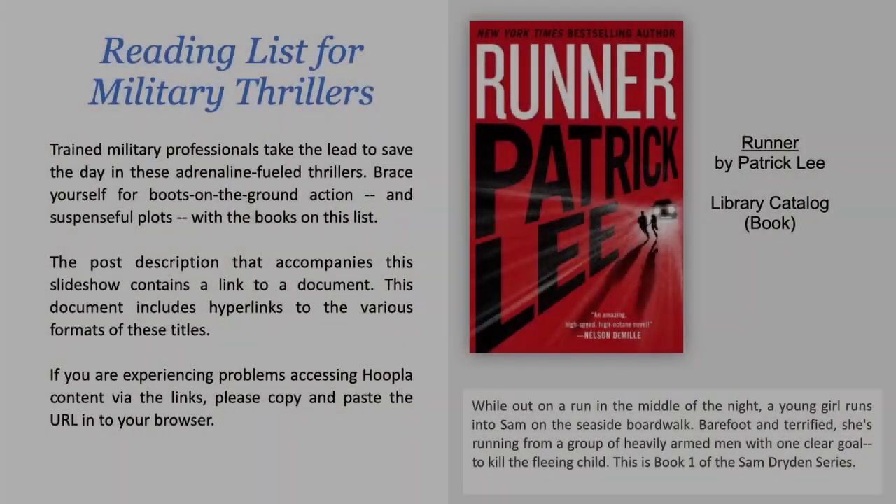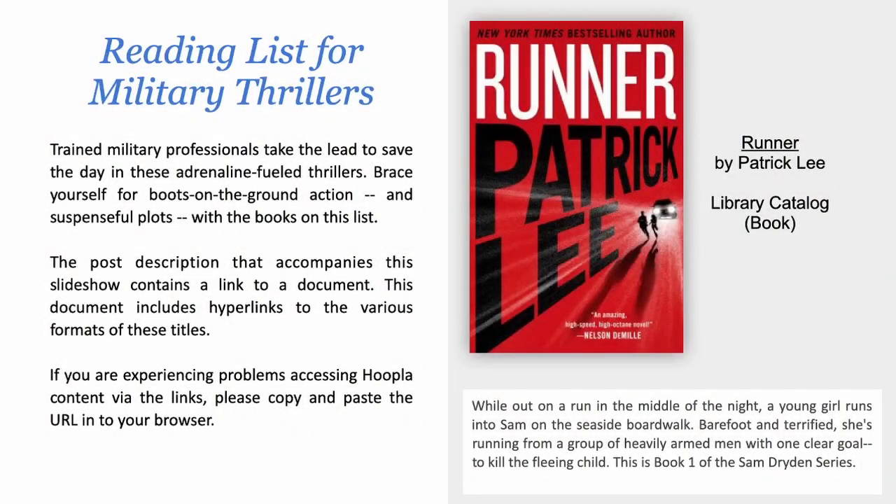Military Thrillers. Trained military professionals take the lead to save the day in these adrenaline-fueled thrillers. Brace yourself for boots-on-the-ground action and suspenseful plots with the books on this list. First up: Runner by Patrick Lee. While out on a run in the middle of the night, a young girl runs into Sam on the seaside boardwalk. Barefoot and terrified, she's running from a group of heavily armed men with one clear goal: to kill the fleeing child. This is book one of the Sam Dryden series.